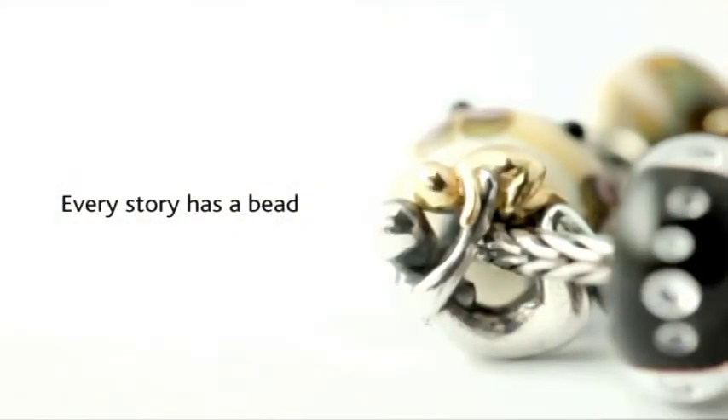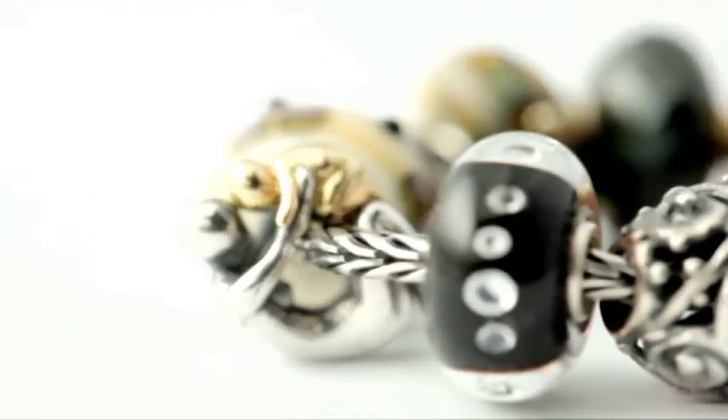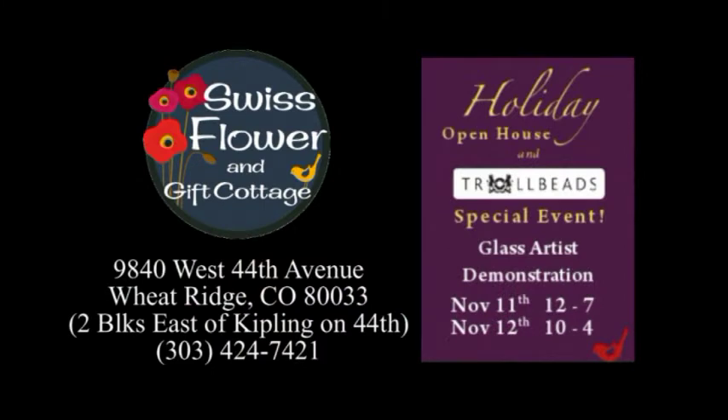Come join Swiss Flower and Gift Cottage for their annual holiday open house and Troll Beads special event. Be inspired by the endless treasures and possibilities.